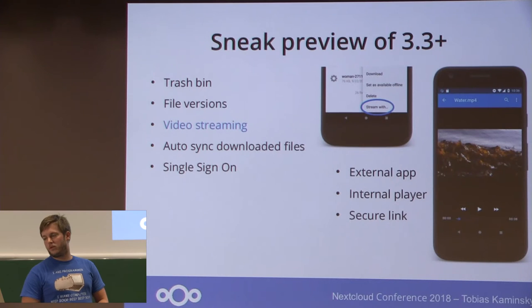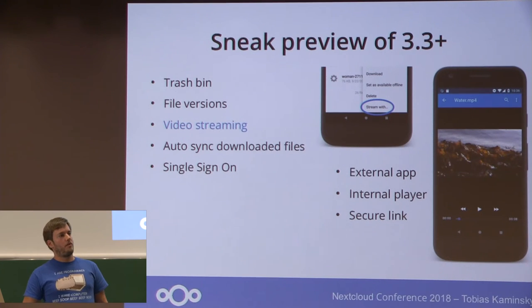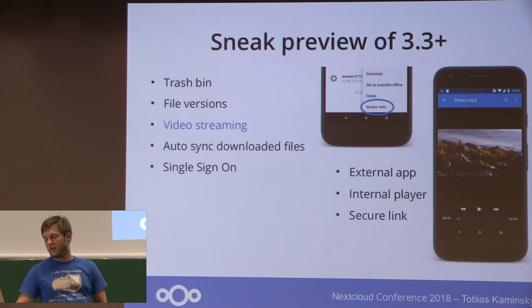A long-awaited feature is video streaming. If you have a big video or audio file you don't have to download the whole file to watch it — you can just stream it with our internal player. By default, when you click on the file you are streaming it instead of downloading it. Or you can open it with an external app like VLC or any other preferred audio or video player. This is done via a secure link so no credentials are exposed.